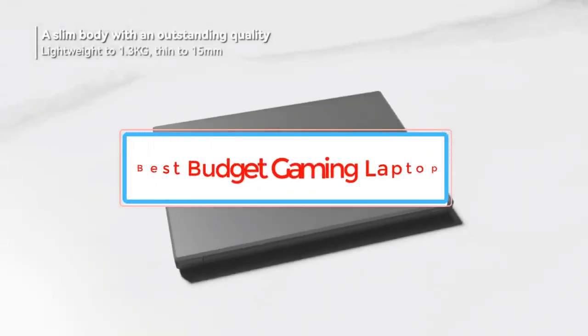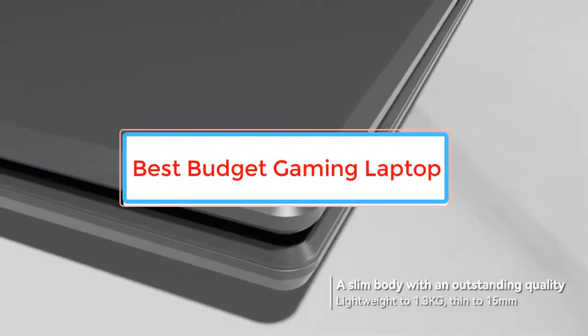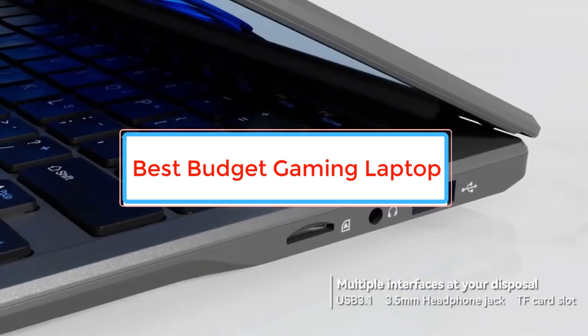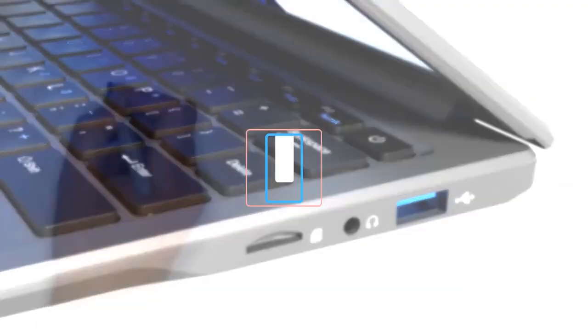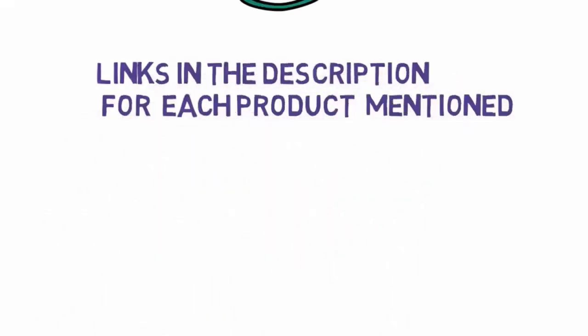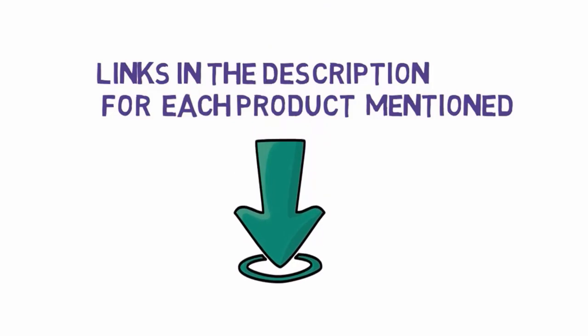Are you looking for the best budget gaming laptop? In this video we will look at some of the best budget gaming laptops on the market. Before we get started, we have included links in the description, so make sure you check those out to see which one is in your budget range.